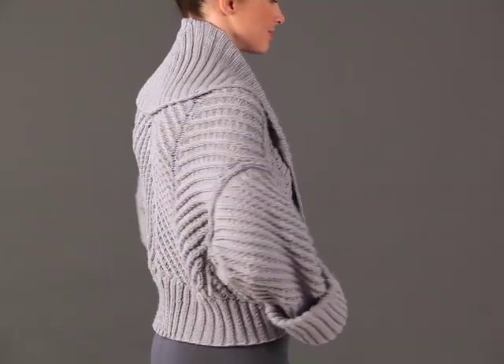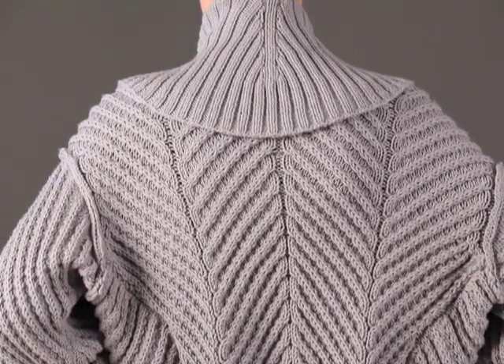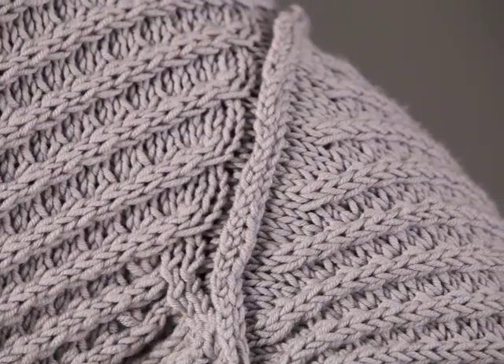The complicated construction of this jacket offers the expert knitter a challenge that is amply rewarded in a stylish classic that can be worn in two ways.